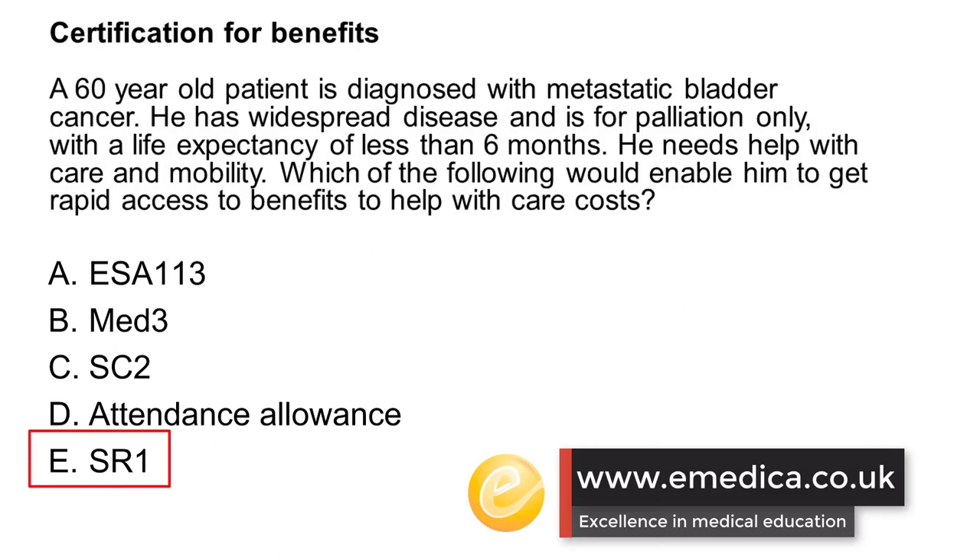The correct answer is E, SR1, which is the Special Rules Medical Certificate. This has replaced the old DS1500 and there are some key changes.